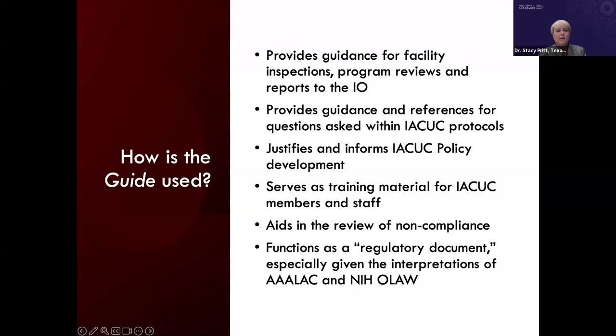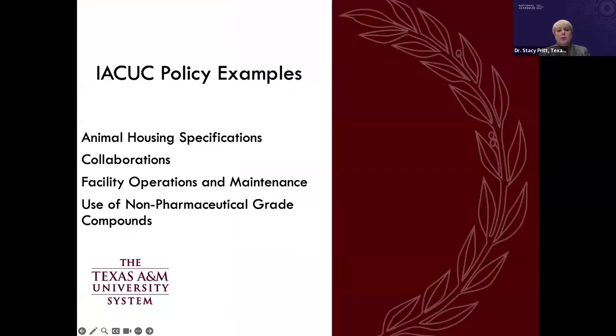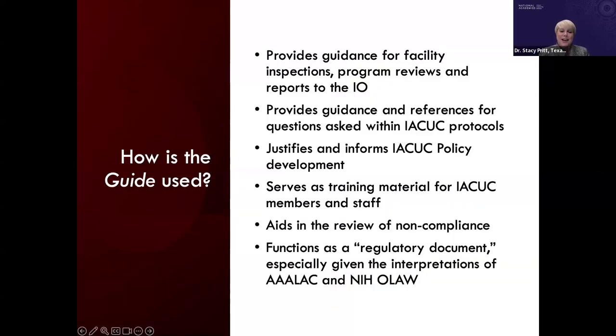The guide serves as training material for IACUC members and staff and aids in the review of noncompliance. Input from colleagues across Texas and the US revealed that many view the guide as functioning as a 'regulatory document' — an observation that is particularly salient when considering interpretations by AAALAC and NIH OLAW, even though AAALAC is not a regulatory agency.